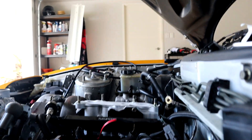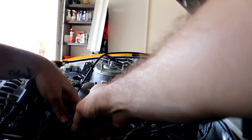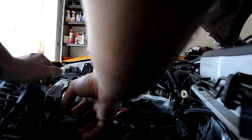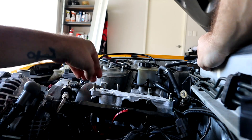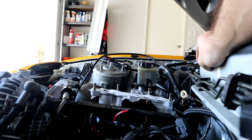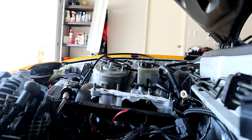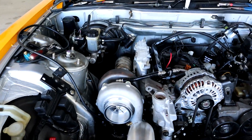New injector plug is on. Pull test — they're all good. We now have all of our injectors properly done. All the wiring is done. And we can start playing with some vacuum lines now. That's definitely a lot nicer. That's wicked.